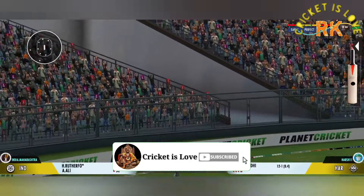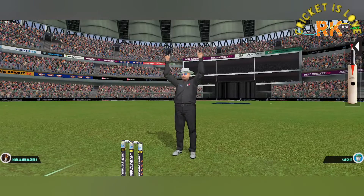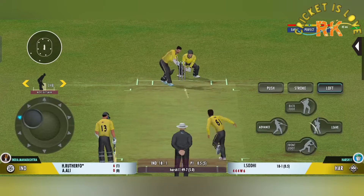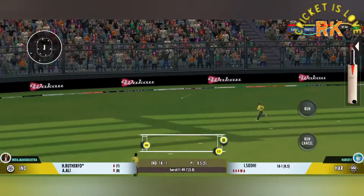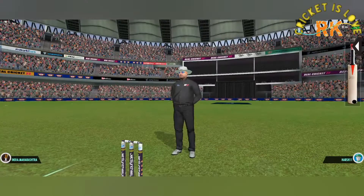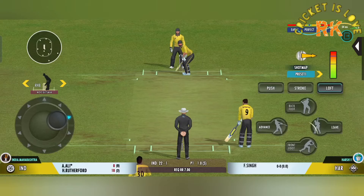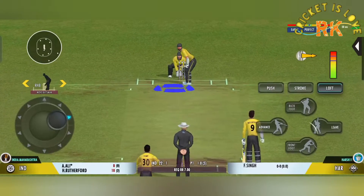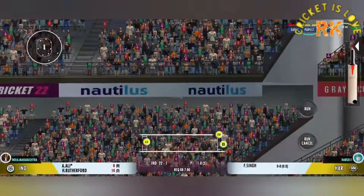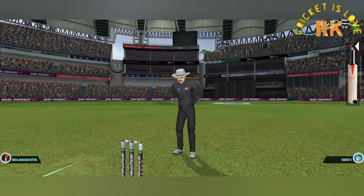That's a massive six — made a cracking sound off the bat. Oh, that's beautifully done by the batsman. Exquisite timing shown by the batsman. That's hit hard — hit for six! That's a great shot.